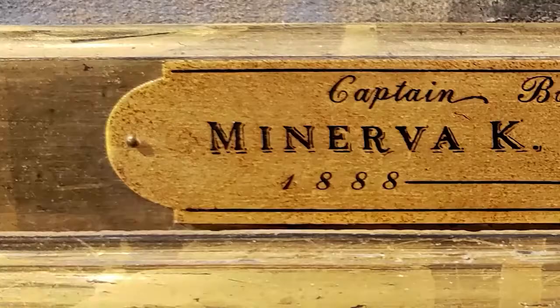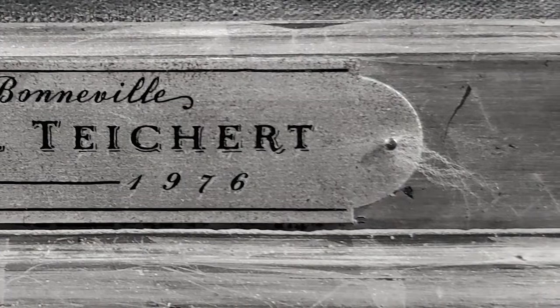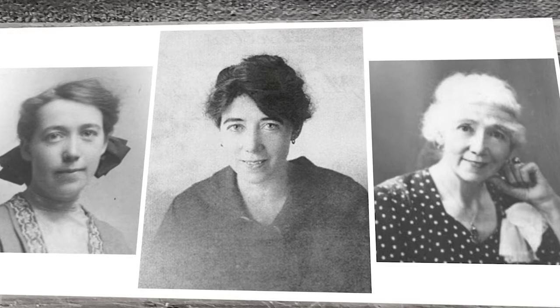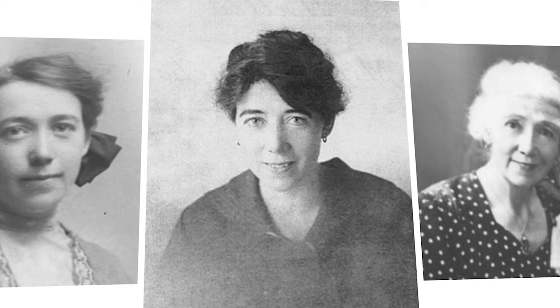Who is the person that made this beauty? Minerva Teichert has become a household name regionally, but I think she's on the precipice of becoming a nationally known figure. She was born in Ogden, Utah, but she trained at the Art Institute of Chicago and then the Art Students League of New York. She is one of the most highly trained and accomplished artists of her generation and was recognized by people like Robert Henri, who was her professor in New York, as being one of his greatest talents.